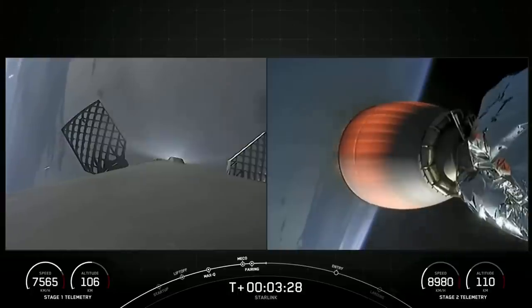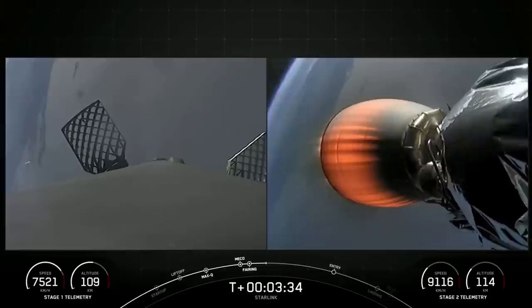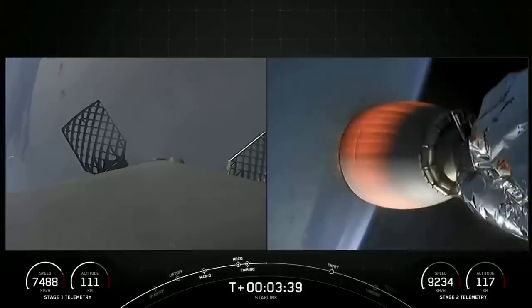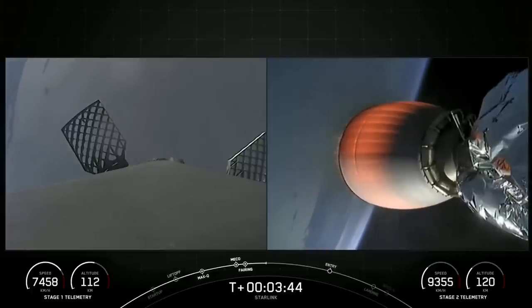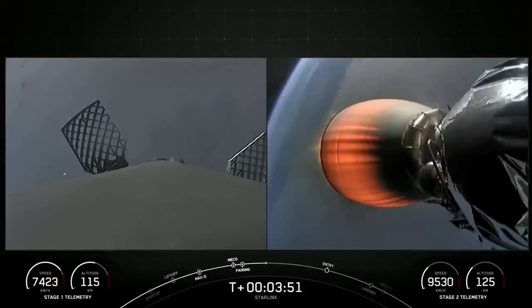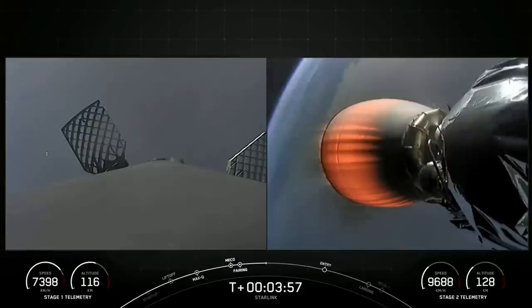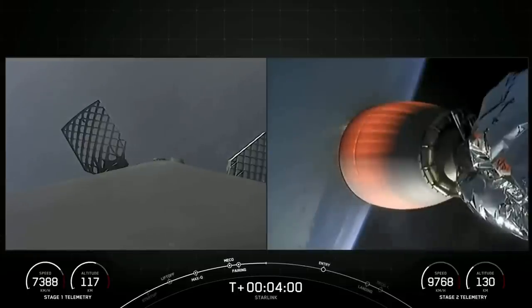Now on the left side of your screen is the Falcon 9 first stage, and on the right side is the second stage. The Falcon 9 first stage will be making its way back down to Earth, while the second stage will be carrying our Starlink satellites into orbit. The first stage is on its way towards our drone ship, Of Course I Still Love You. If successful, this will mark our 187th overall landing of an orbital class rocket.